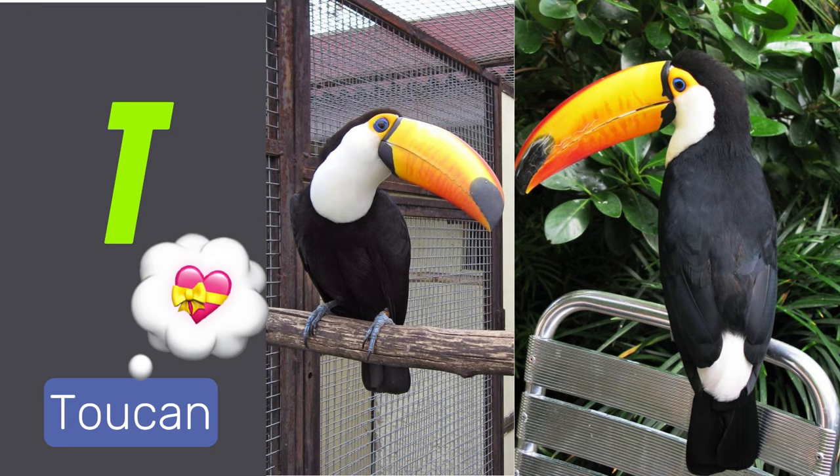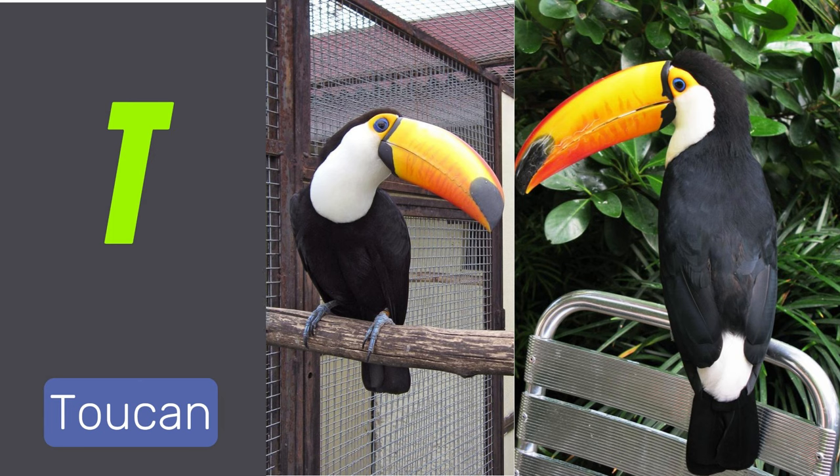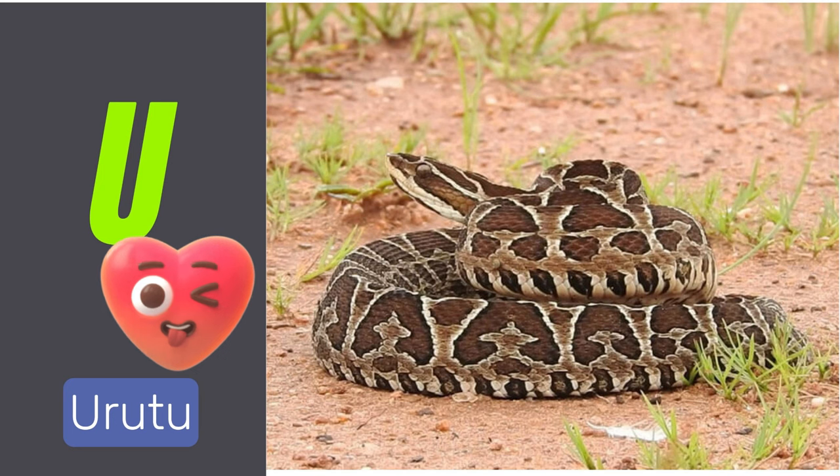T is for toucan. Toucans are colorful birds with large, distinctive bills. U is for urutu. Urutus are venomous pit vipers found in South America.